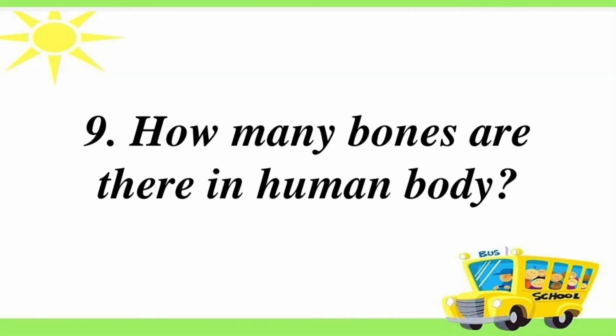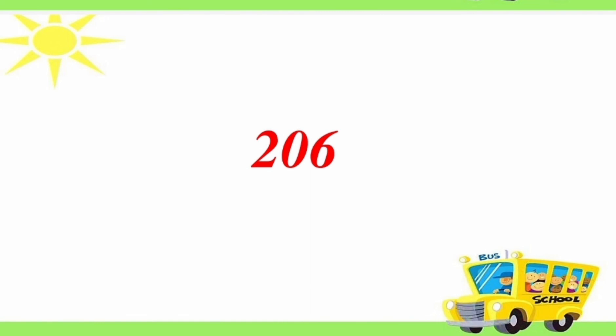Ninth question: how many bones are there in the human body? Answer is 206 bones.